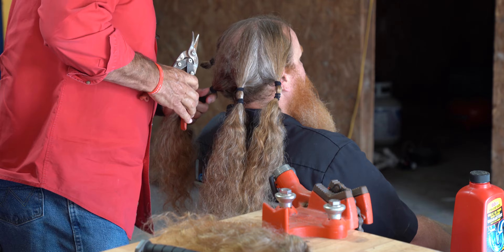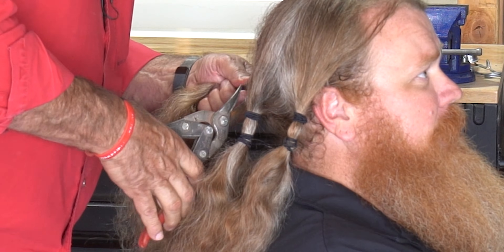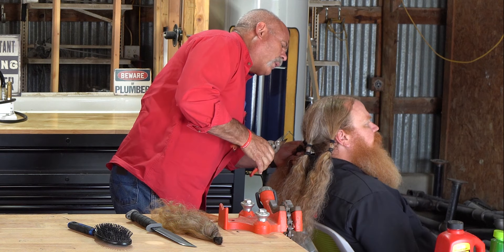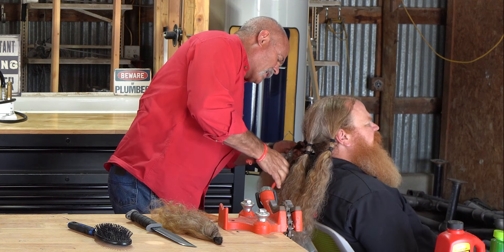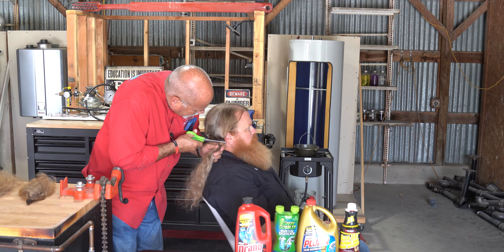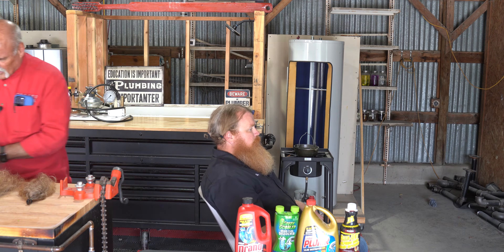How you doing, squirt? Will you quit crying? I had people in my chair that didn't cry as much as you are. All right, squirt, we're good. Go ahead and get up. Come over here and give me a hand.